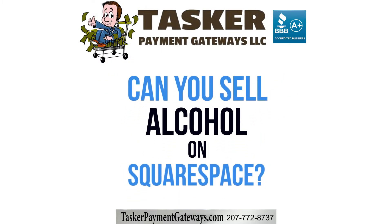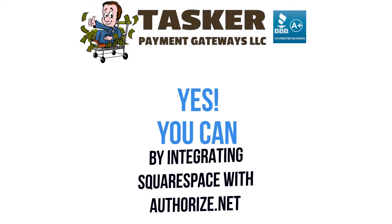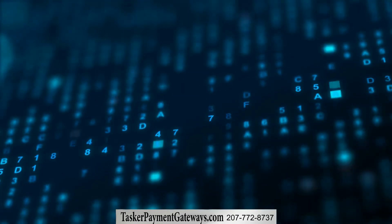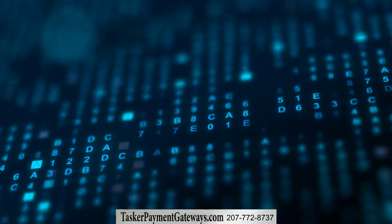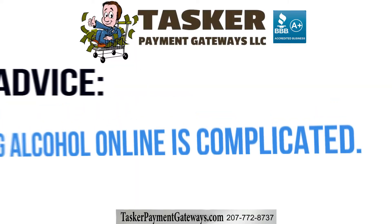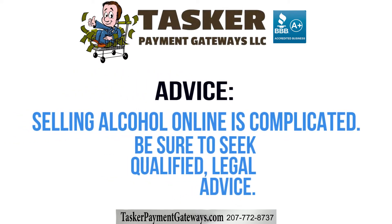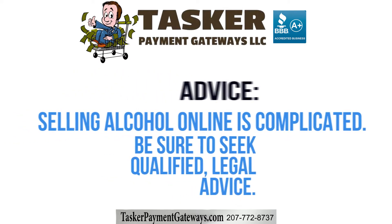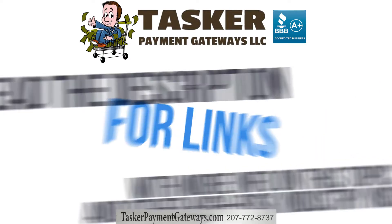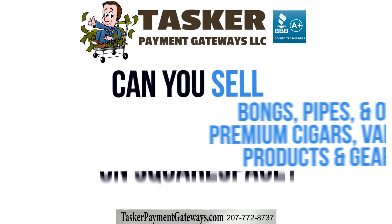Can you sell alcohol on Squarespace? Yes, you can. We can help you sell alcohol through Squarespace by integrating the writeauthorized.net payment gateway set up with alcohol-friendly processing on the back-end. Selling alcohol online can be complicated. Be sure you seek qualified legal advice and do your own due diligence. Learn more about alcohol e-commerce in the link in the description of this video.